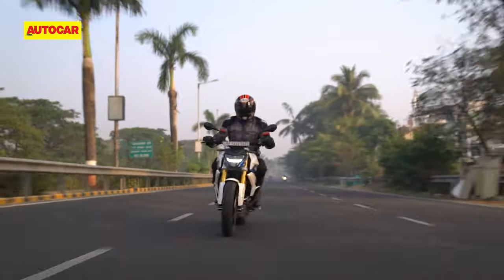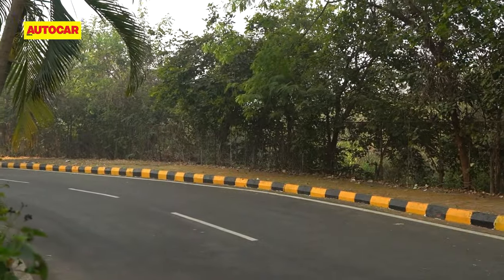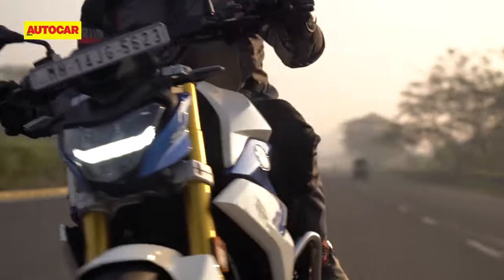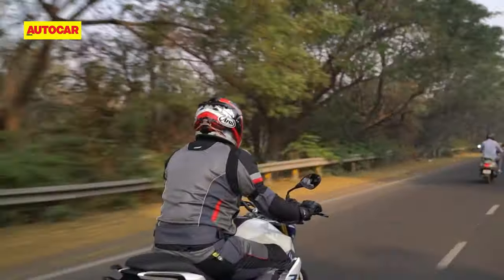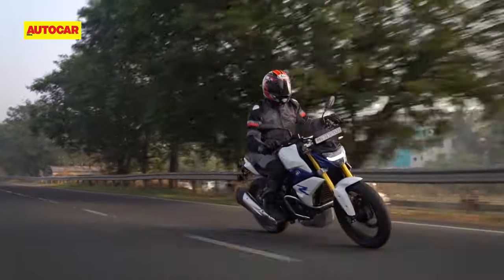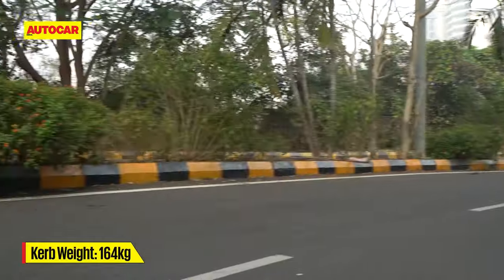For those looking to extract the most from the performance on hand, the bike only really wakes up when you cross 5000 RPM, but after that it pulls all the way to 10,000 RPM. Our test figures tell us that the BS6 G310R is only 0.5 seconds slower than the BS4 model in the sprint up to 100 kph — that's acceptable, considering the BS6 G310R weighs 5.5 kilos more than the BS4 model.